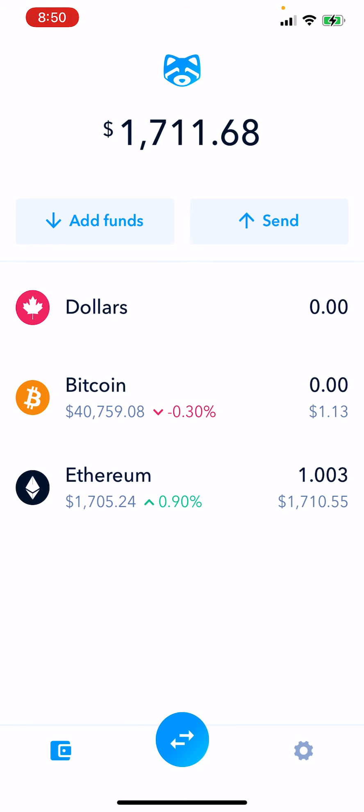All I'm doing is helping build awareness regarding ShakePay. I suggest you guys do the same. How did I do this? All I do is tell my family and friends, tell people that are interested in cryptocurrency, and I share my referral link.